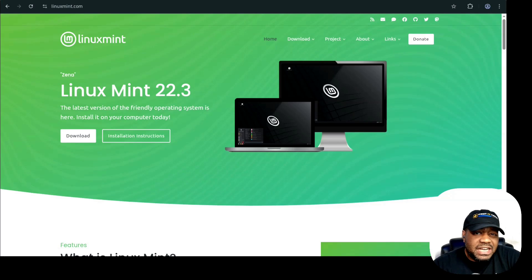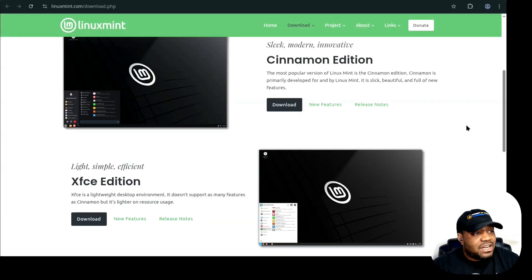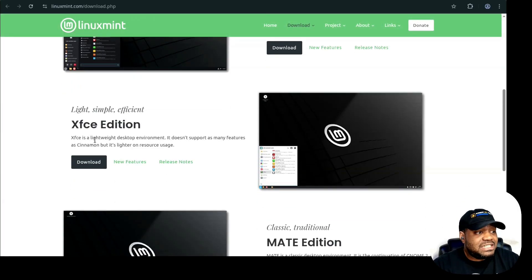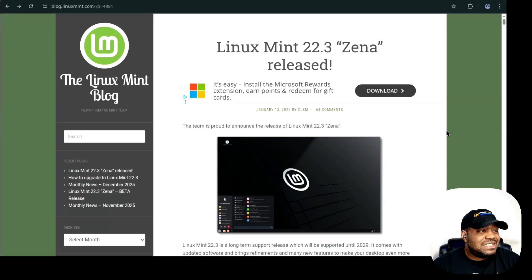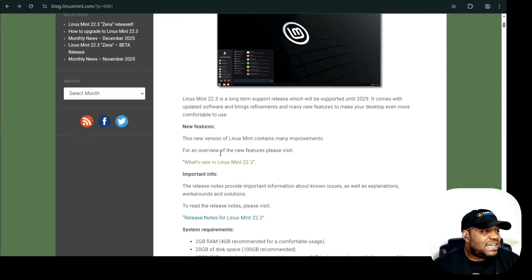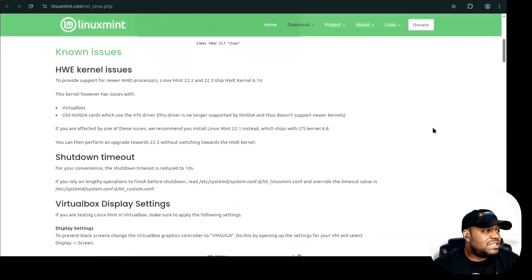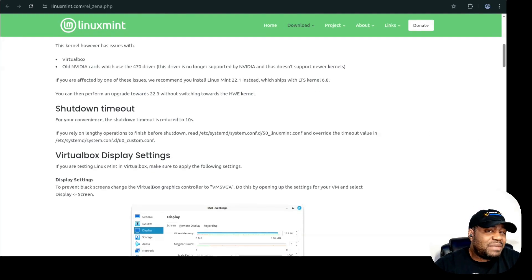Let me switch over to the 22.3 Xena release notes. To download it, all you have to do is click download here — that takes you to the download page where you can get all the different versions: the Cinnamon version, the XFCE edition, and the Mate edition. And if you click over to the blog page for the release, they have the release notes there with all the information about what was actually released. I'll cover some of the main highlights.